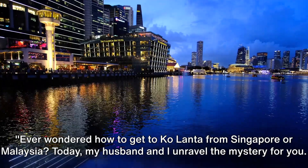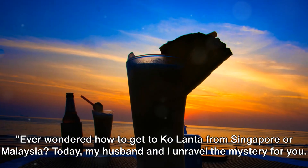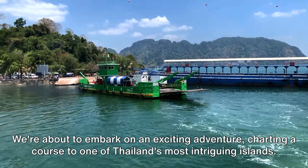Ever wondered how to get to Koh Lanta from Singapore or Malaysia? Today, my husband and I unravel the mystery for you. We're about to embark on an exciting adventure, charting a course to one of Thailand's most intriguing islands, so buckle up and get ready for the journey of a lifetime.